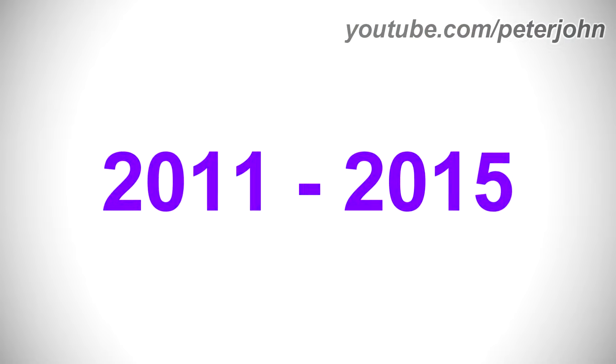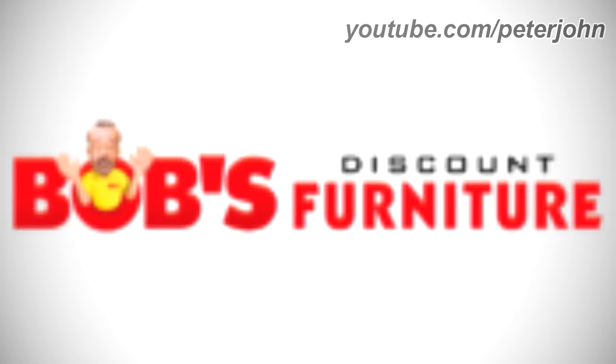2011 to 2015: the outline has been removed. Here is the horizontal version and a commercial.